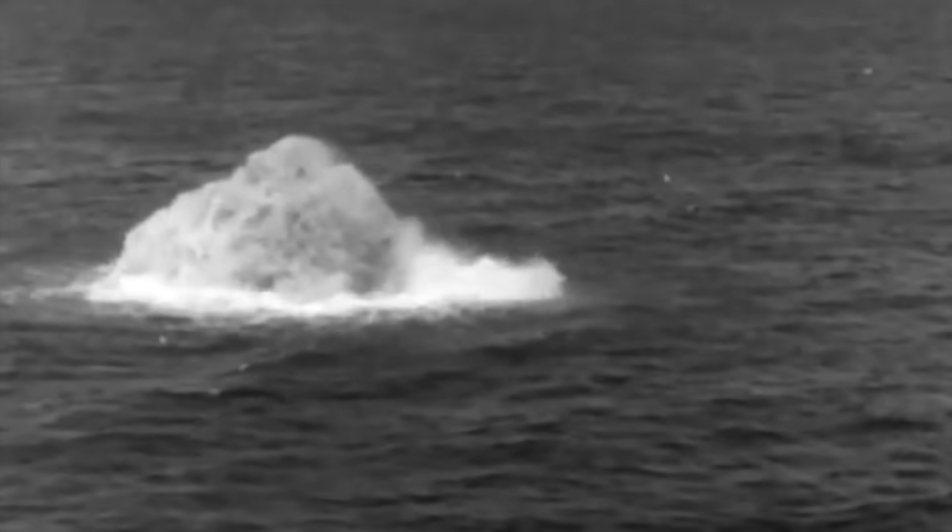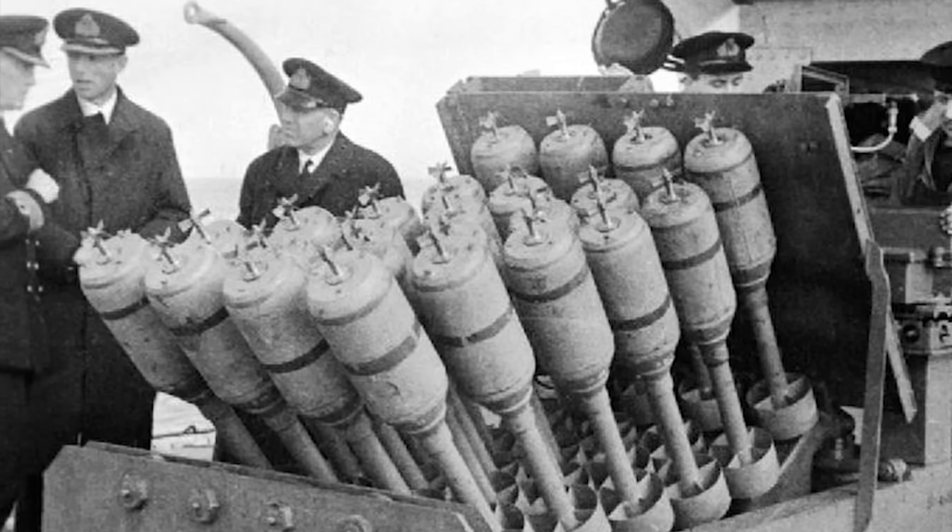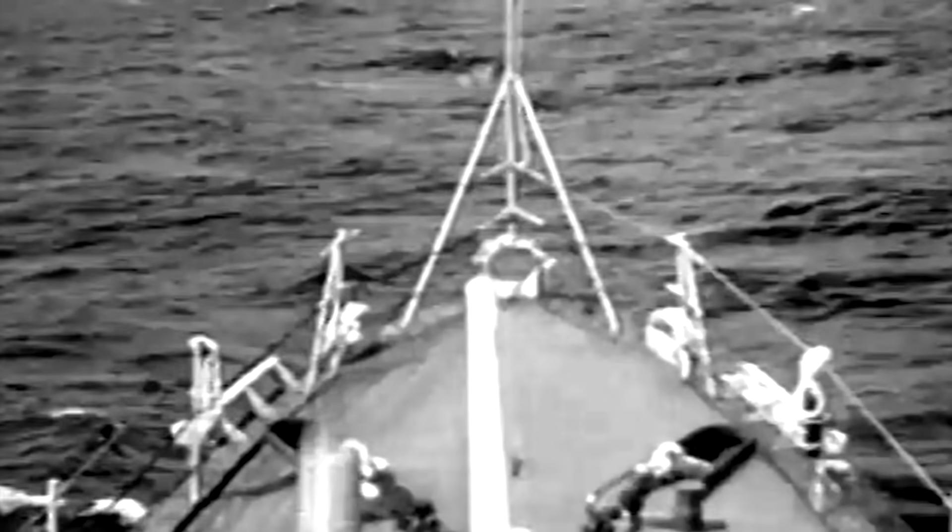Though the original Farrelly mortar device was unsuccessful, a new idea sprung from the misadventure, and thus the Hedgehog was born. Named for its rows of launcher spigots, which resembled the spines of the creature when devoid of a load, the Hedgehog would not only redeem the Farrelly but become one of the most feared weapons against the dreaded German submarines.